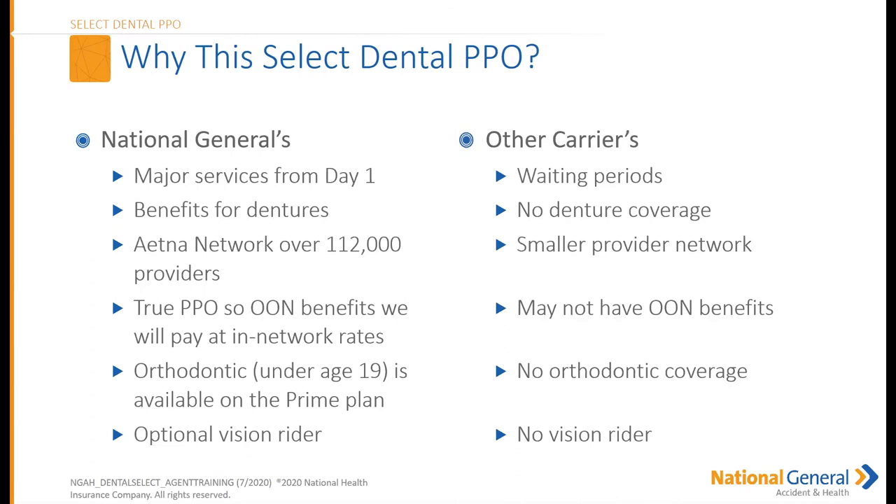Here's why NatGen stands out: major services are covered from day one with benefits for dentures, the Aetna network has over 112,000 providers, it's a true PPO with out-of-network benefits paying at in-network rates, orthodontics is available on the Prime plan, and there's an optional vision rider — though note the vision rider is not currently offered in Illinois. Compared to other carriers: many have waiting periods, no dental or denture coverage, smaller provider networks, no out-of-network benefits, no orthodontics, and no vision rider.